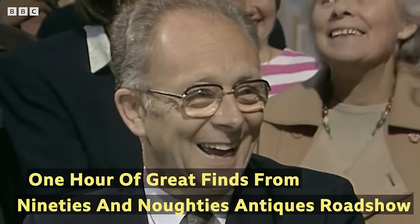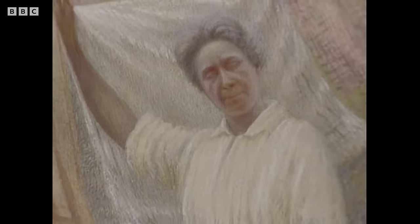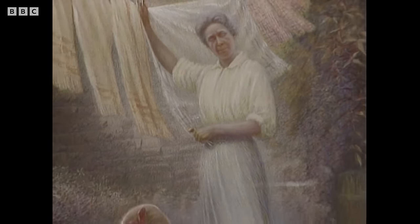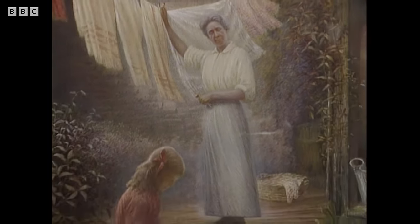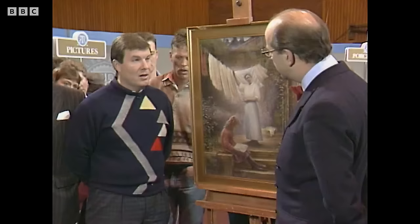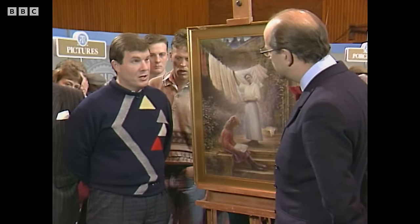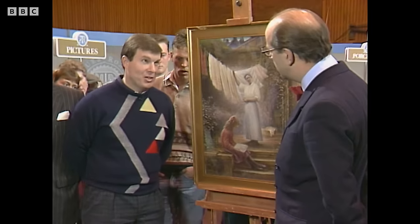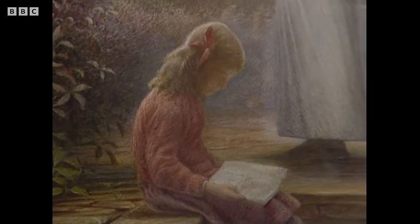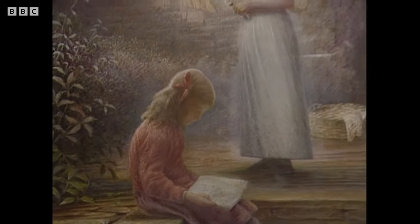My grandmother knew the lady in the picture and always said everyone knew Mrs Sanderson because she always wore long skirts. Mr Sanderson actually had an art shop in Richmond, which was in French Gate in Richmond, and sold easels and paints and the like, to all the artists who converged on Richmond to do paintings of the castle and the surrounding district.